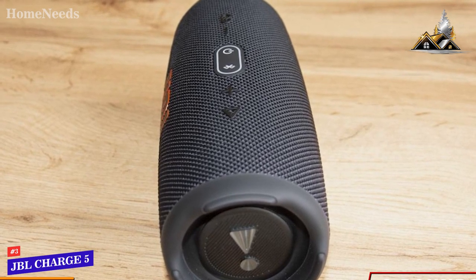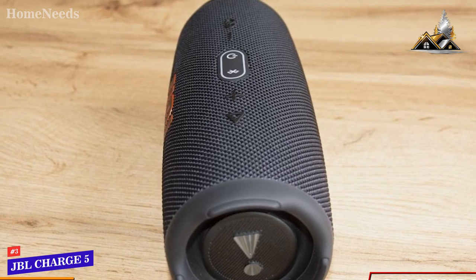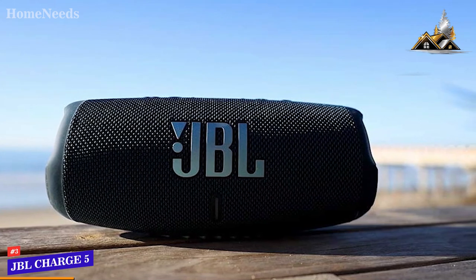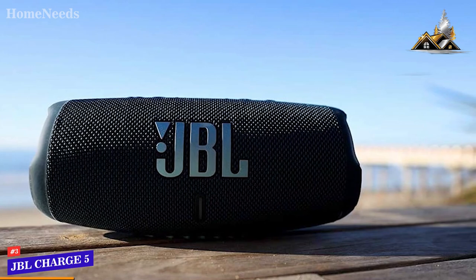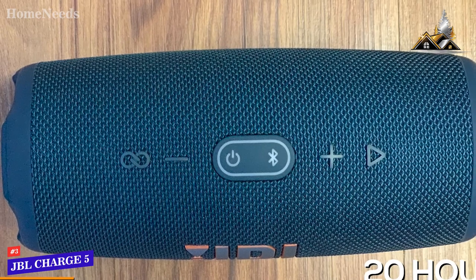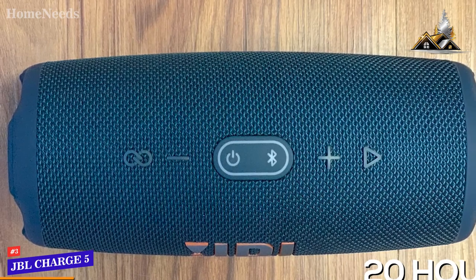It has a durable mesh fabric providing the same IP67 rating as the Flip 6 and Clip 4, with passive bass radiators on each side and rubberized feet on the ends for added stability and impact resistance, though they're angled and difficult to place upright. The battery can provide up to 20 hours of continuous playback — nearly on par with the class-leading JBL Boombox 2 — and it offers power bank functionality to charge your other devices.